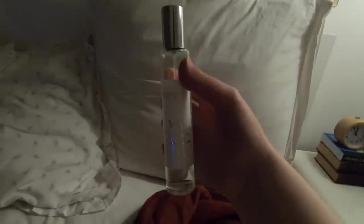Every night without fail I will spray my bed with this White Company pillow mist. As I've said before it is my favourite toiletry product of all time — I can hardly get to sleep without it.